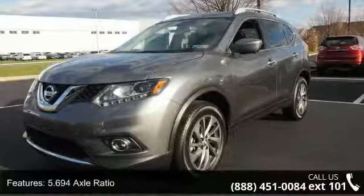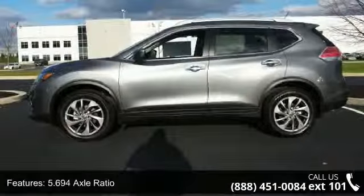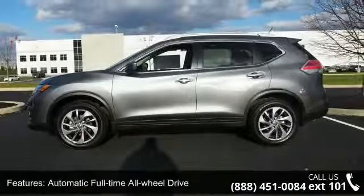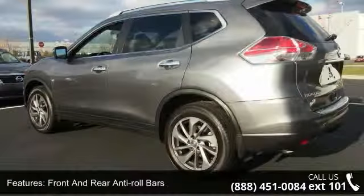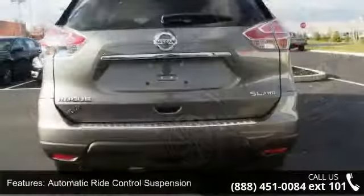This vehicle's top features include a Stronic CVT automatic transmission, sport mode switch, 5.694 axle ratio, and automatic full-time all-wheel drive.